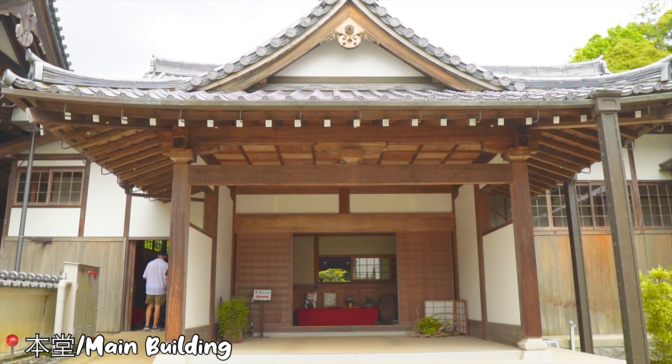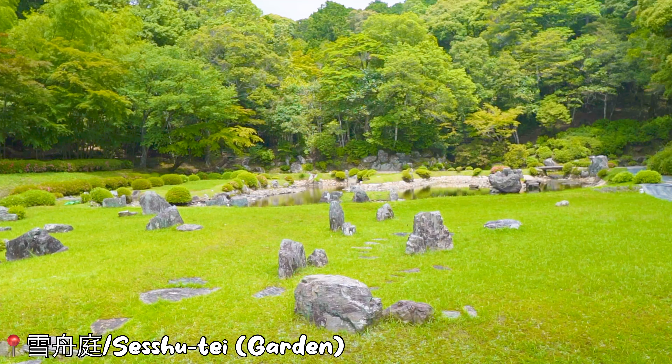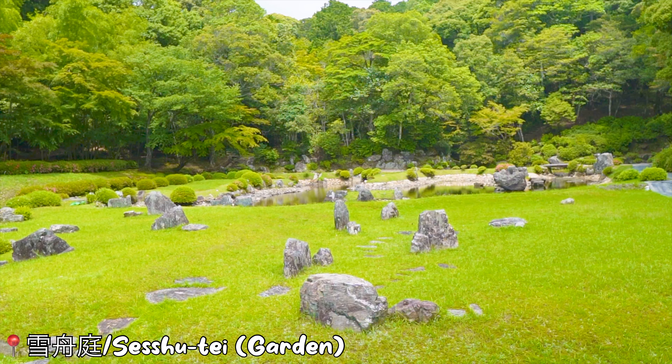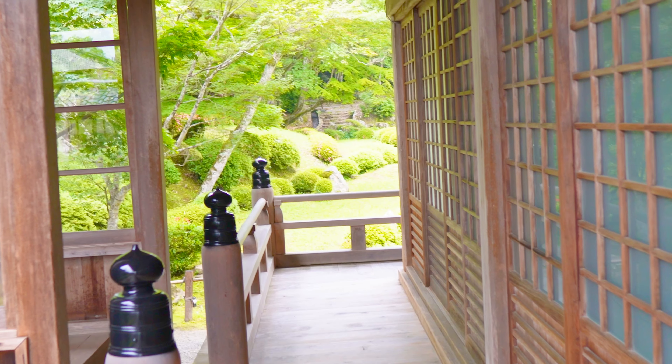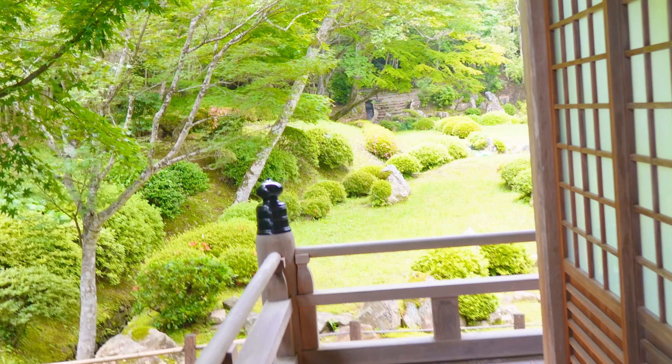Let's enter the main building and take off our shoes. The garden is set in the mid Muromachi era — Lord Masahiro Ochi commissioned a master painter and priest to design and create it. The garden is approximately 3,000 square meters, surrounded by forests and mountains, and is included as a historic site and scenic beauty.